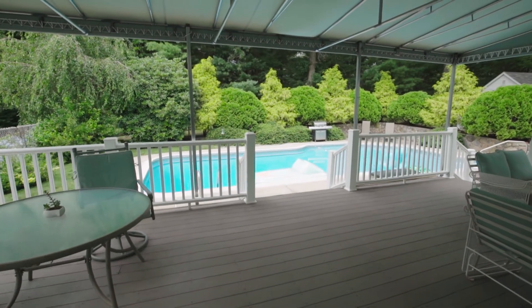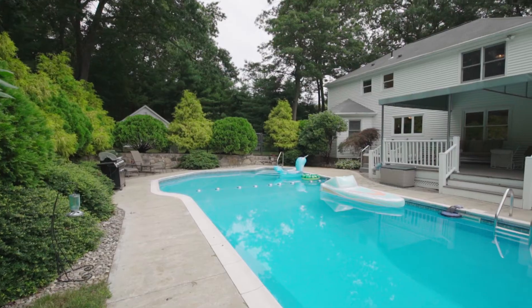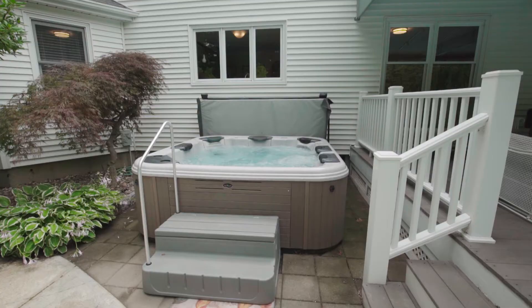Walk out to the large deck that is ideal for hosting a summer cookout. You and your guests can cool off in the large in-ground pool or relax in the hot tub.